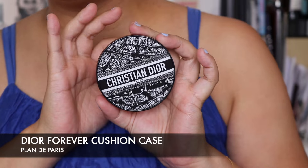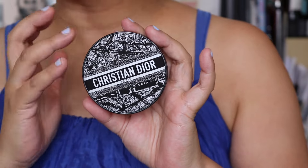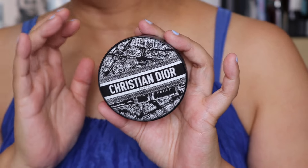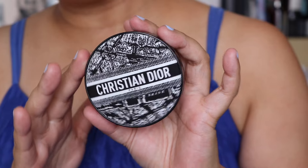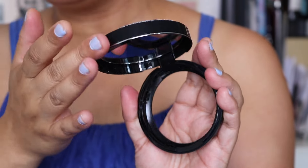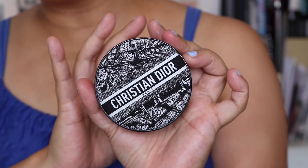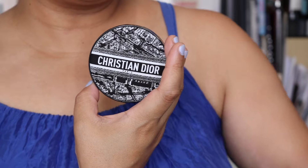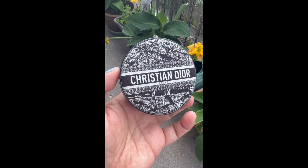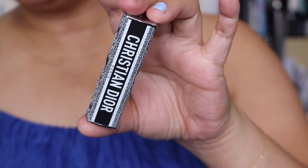I also decided to pick up their Cushion case. Now this only goes up to 3N and my SA said that 3N can slightly oxidise — I'm 4N normally or 3W so I can kind of get away with 3N. I bought this for my Cushion foundation and it's a lovely case. When you open it up you've got the mirror inside. It's really gorgeous. This one's called the Ekrin Plan de Paris case, and then the other one is also called the Plan de Paris Ekrin case but for the Dior Addict.